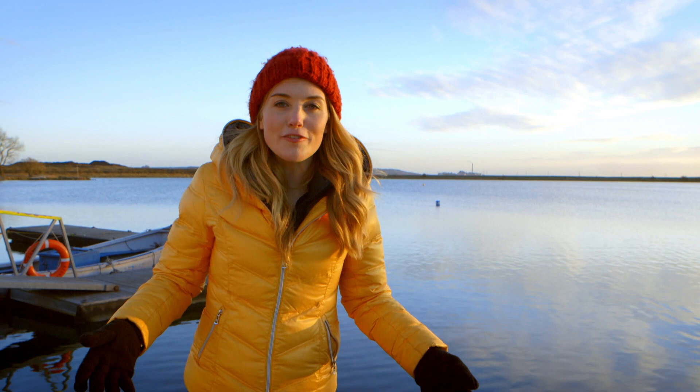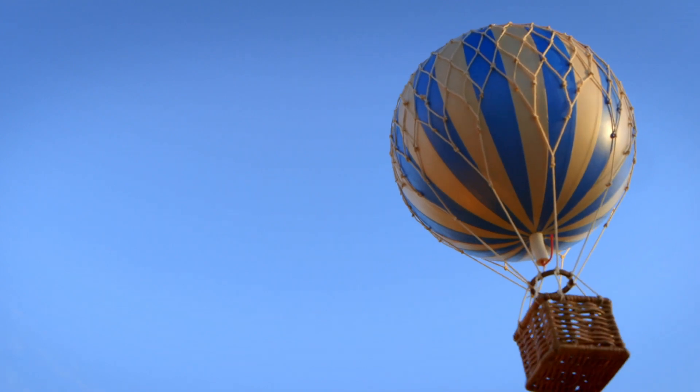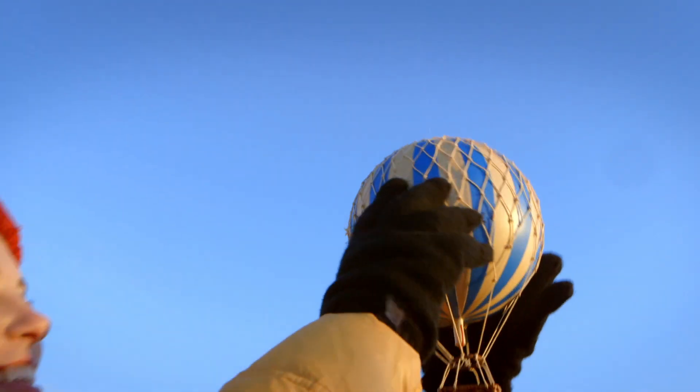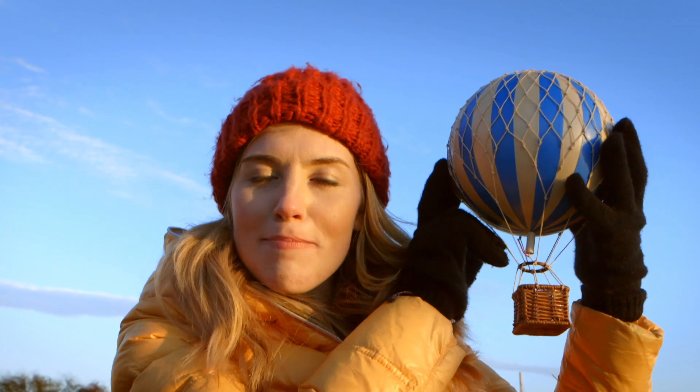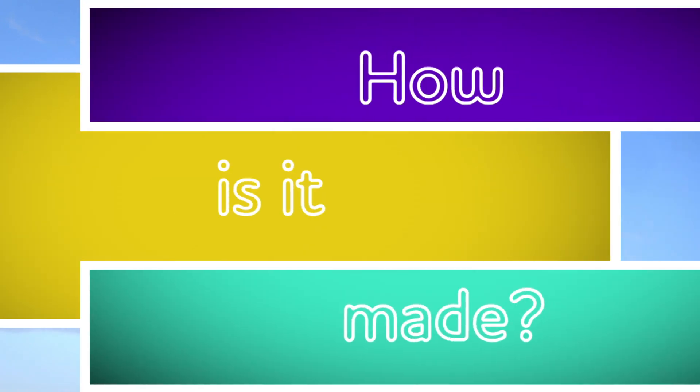So next time you see a boat, you'll know just how it works. But there are lots of other ways to travel too - on the water, on the ground, in the sky. What things travel up in the sky? There are aeroplanes, helicopters, and my personal favourite, the hot air balloon. This is just a toy hot air balloon - the real thing is much bigger. But do you know how a hot air balloon is made? Let's find out.